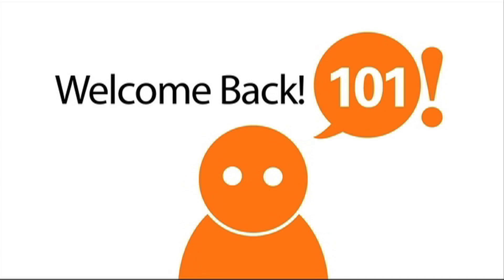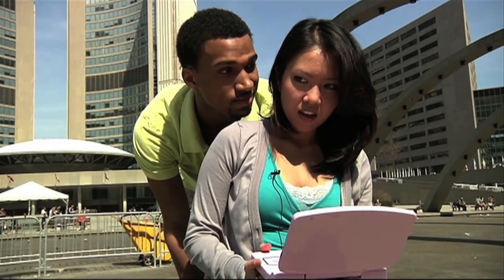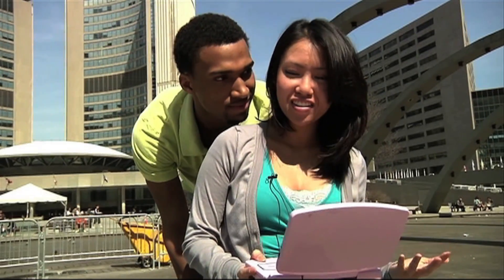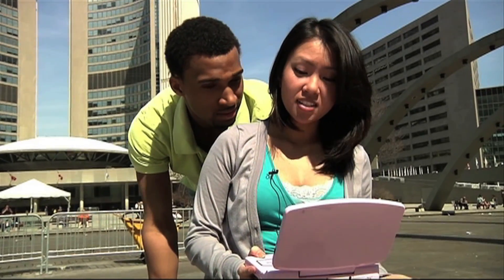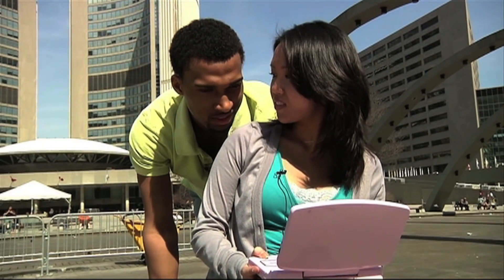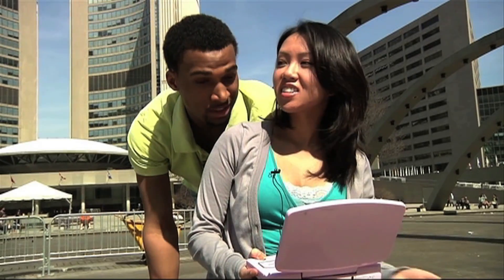Welcome back to 101. What you doing? I'm watching this awesome show. Okay, so what's that? A DVD player? I thought it was a pink thing. It's a pink DVD player. Okay, so how does it work?